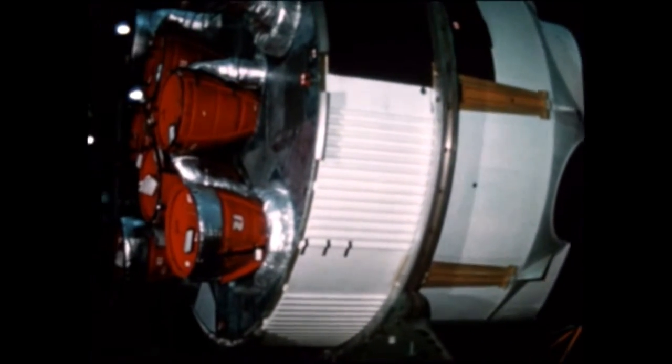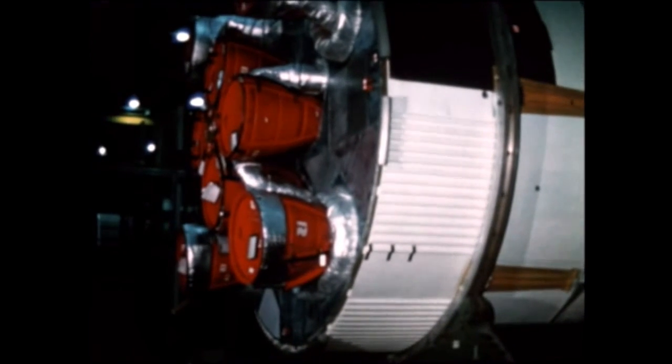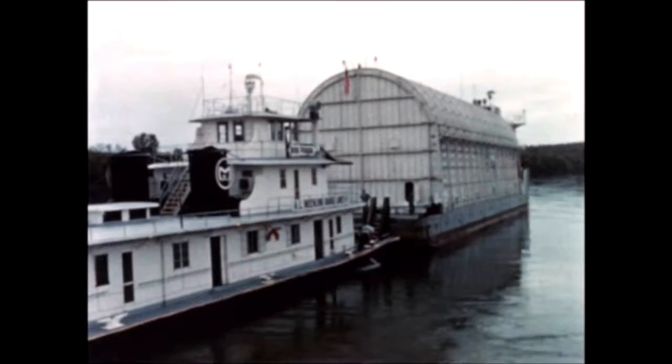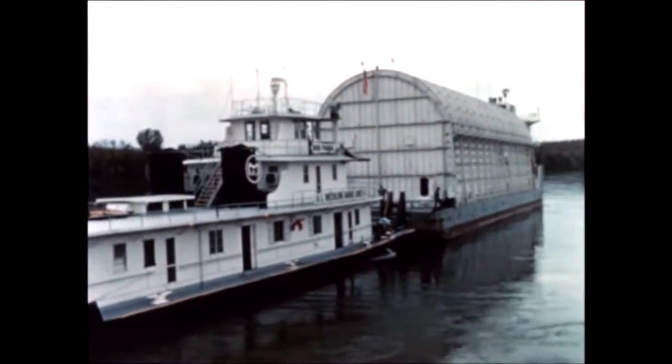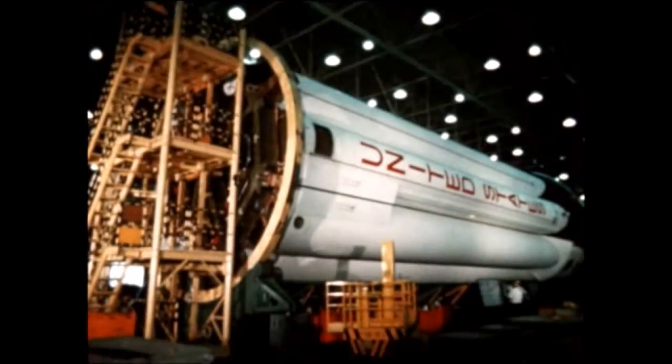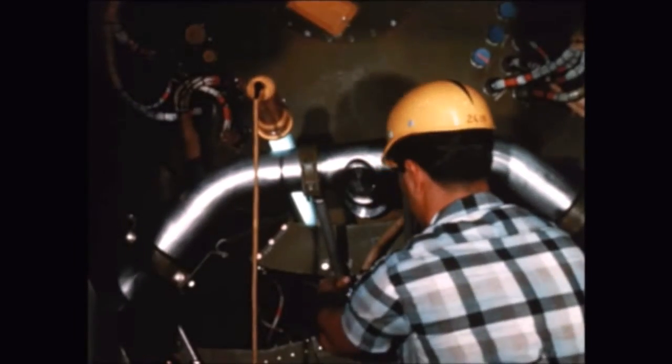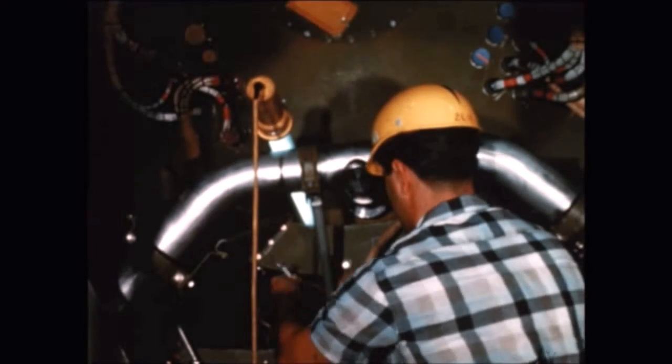At Michoud, following completion of post-static modifications of the booster for the fifth flight vehicle, Chrysler placed the stage in storage awaiting shipment to KSC. Following completion of static firing last quarter, the sixth flight booster was shipped from Marshall July 8th and arrived at Michoud five days later. Stage modification and repair were completed August 23rd, and post-static checkout was begun, well ahead of schedule.